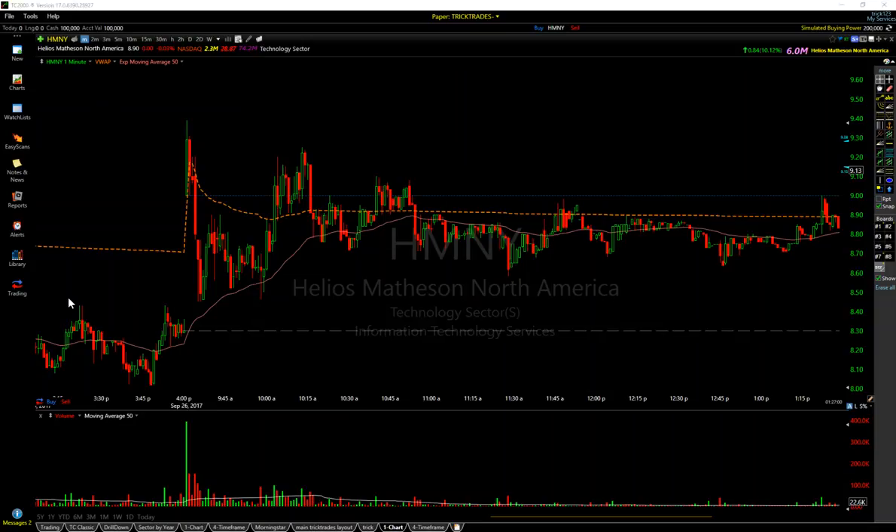Hey everyone. I'm going to get into a trade recap slash video lesson here on how I played this low float madness that was today. All in all, pretty good day.